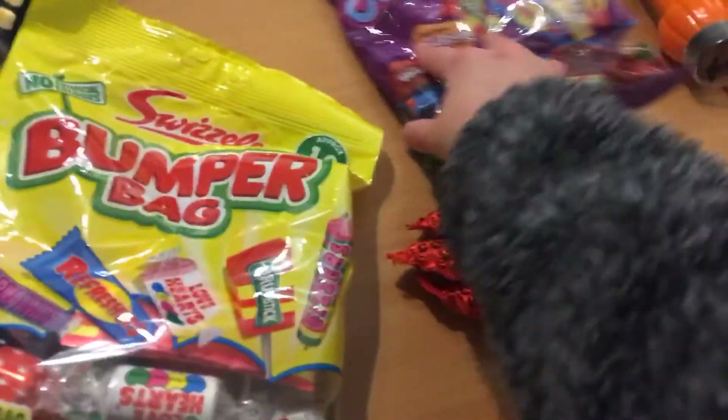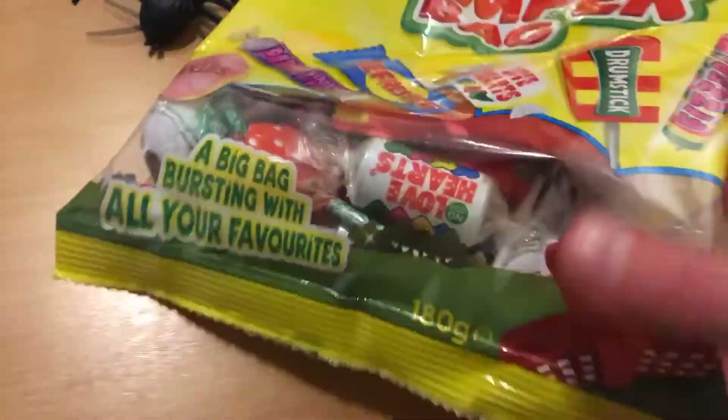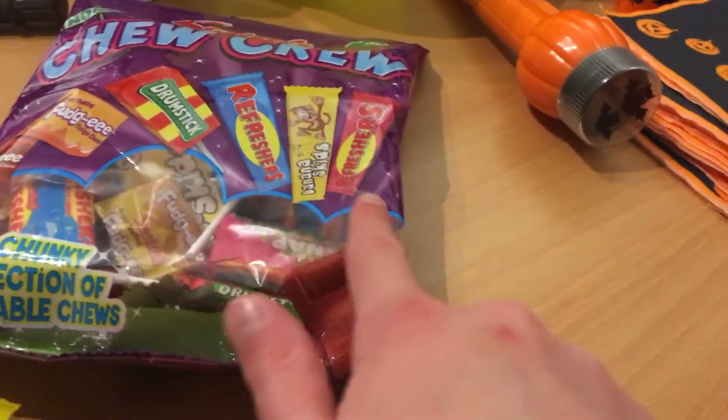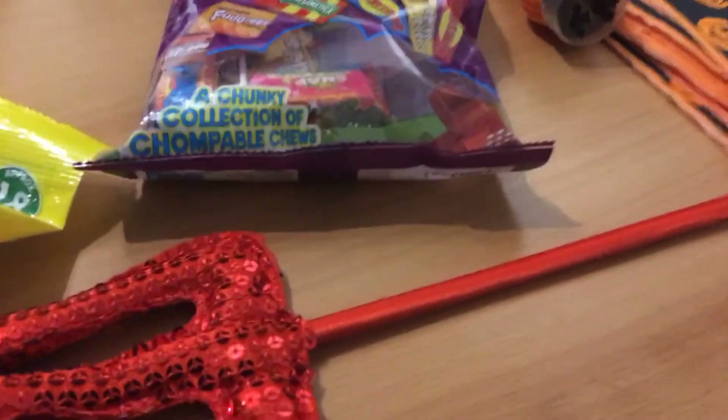Now costumes and trick or treating. Here in the UK we're not allowed to go trick or treating this year as Boris Johnson says. So we're just going to do it as a family in the back garden — my dad's going to hide things for me and my mum. We got two different kinds of sweets: a bumper bag with lollies, Parma Violets, Refreshers, Love Hearts, Drumsticks, and Fizzers. And then my favourite — Chew Crew — with toffees, fudges, Drumsticks, Refreshers, banana skids, and there are also these snake things, a crunchy collection of chompable chews. Definitely a good one.